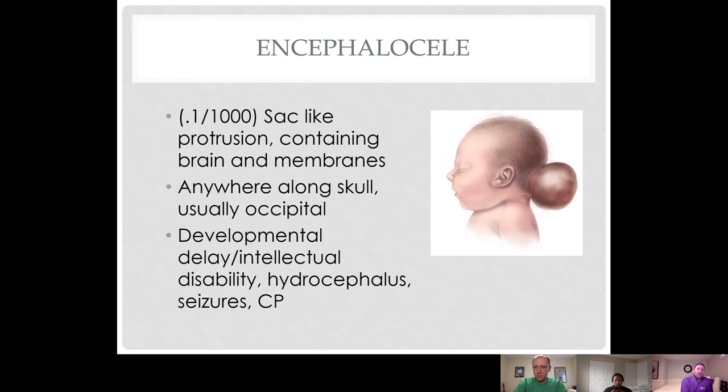On the rostral end we can also see encephalocele, which is a sac-like protrusion through a defect in the skull containing neural tissue and elements of the brain. It can happen anywhere but is usually more posterior and occipital. These infants usually do live but can have developmental delays, intellectual disability, seizures, cerebral palsy, and hydrocephalus.